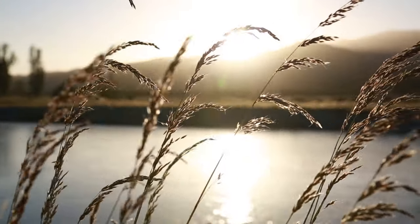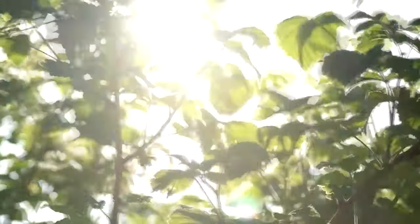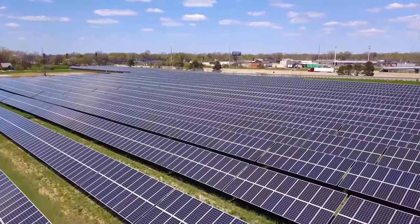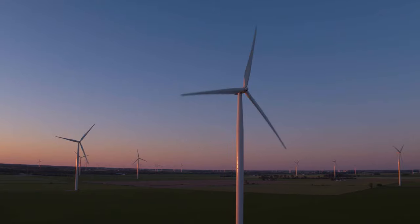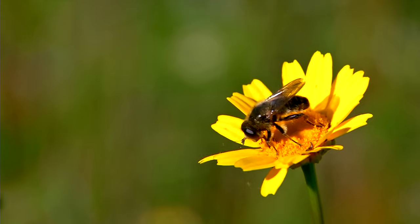Essentially, renewable energy is power we generate from replenishable sources, like the wind and sun. And bonus, these clean energy sources don't emit carbon, a heat-trapping gas. Relying more on wind and solar is one of the biggest things we can do to address climate change and protect the environment. Tapping into sources like these is becoming a huge part of Michigan's energy mix, which is great for both the environment and our economy.